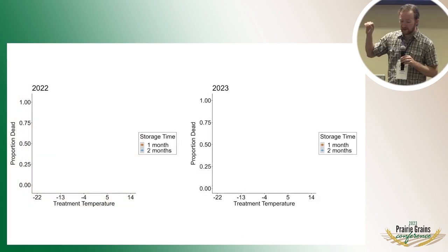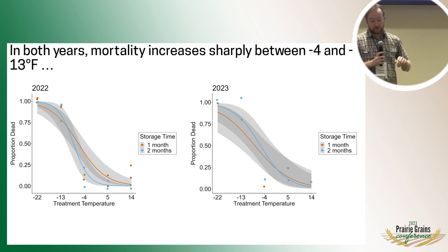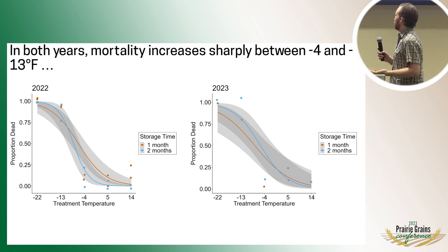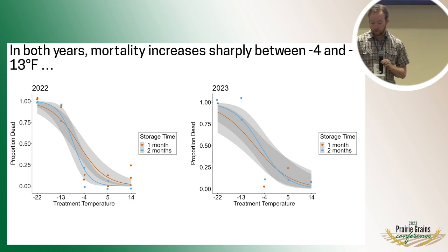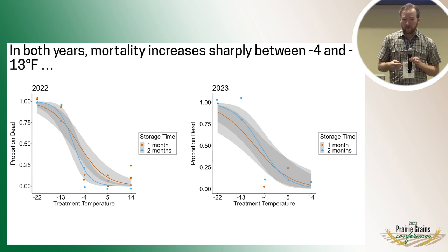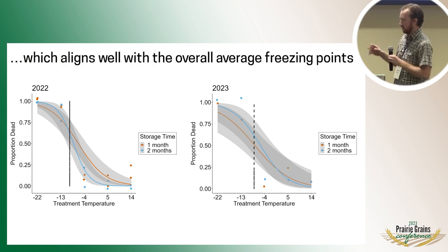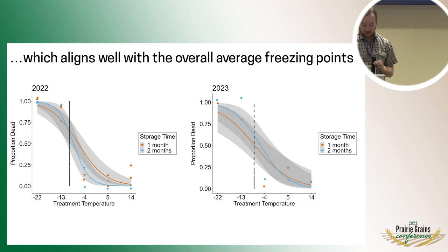On the y-axis here we have the proportion of them that were dead at a given temperature tested on the x-axis. Both years show a pretty similar pattern. We see pretty high survival up to around negative 4 degrees, and then it really starts to drop off quickly. Between negative 4 and negative 13, up to around 75% of them are dying, and we never saw an individual that survived exposure to negative 22. Interestingly, lines representing the overall average freezing points we saw earlier line up pretty well with this mortality range, suggesting a relationship where when they freeze they die — but I'll touch on that more later.